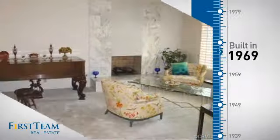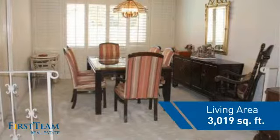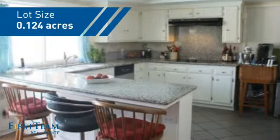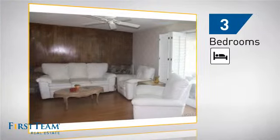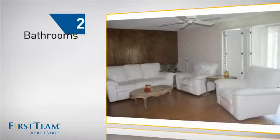This property was built in the late 60s and features over 3,000 square feet of space, giving you a spacious layout to play host or kick back and relax after a long day. Inside you'll find three bedrooms, so everyone has a private space to come home to, as well as two bathrooms.